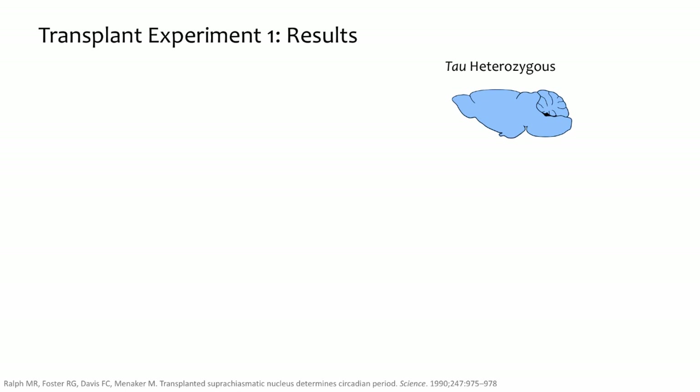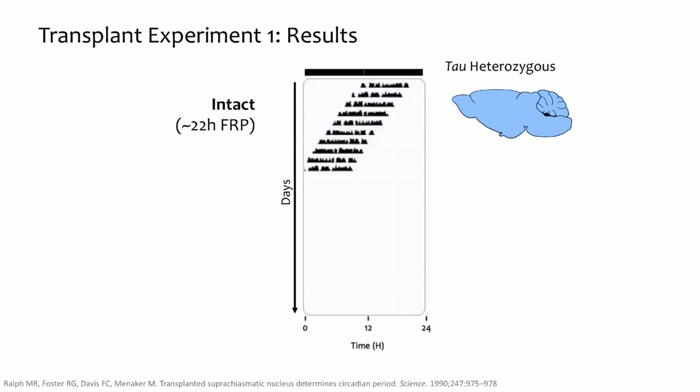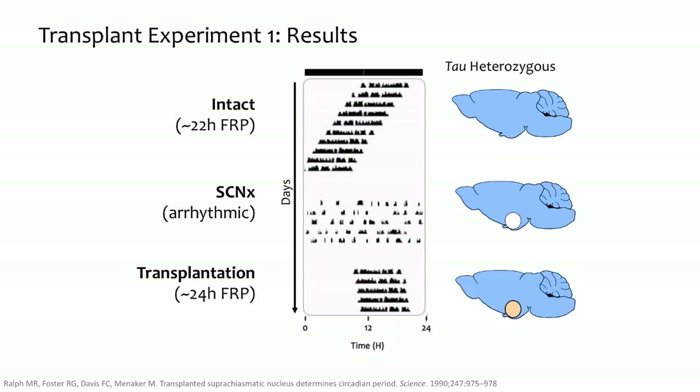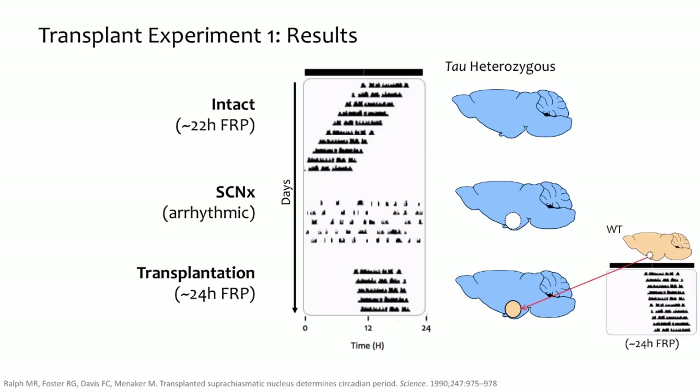The results of this experiment are striking. Before the lesion, the tau mutant hamster had its intact SCN and showed behavioral rhythmicity with a short free-running period of about 22 hours. After the SCN lesion, the tau mutant hamster was arrhythmic. However, after transplantation of a wild type SCN, the tau mutant host hamster regained rhythmicity. Importantly, its recovered rhythm was determined by the donor — the tau mutant showed the 24-hour period of a wild type hamster.